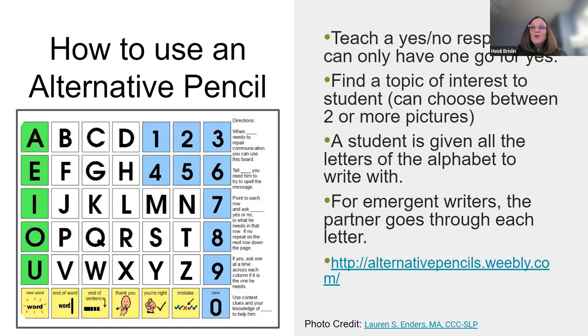You work first on teaching yes and no, find a topic of interest, and when a student is given all 26 letters of the alphabet, that is powerful. You kind of work like their word prediction engine — you are the word prediction engine. We started using this in a program in Edmonds and modeled it for our teams, and the kids are tickled that you're actually writing down what they say.